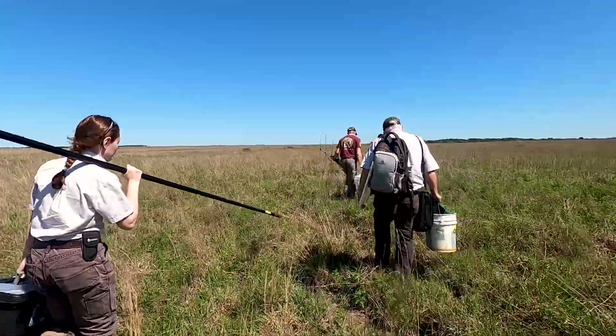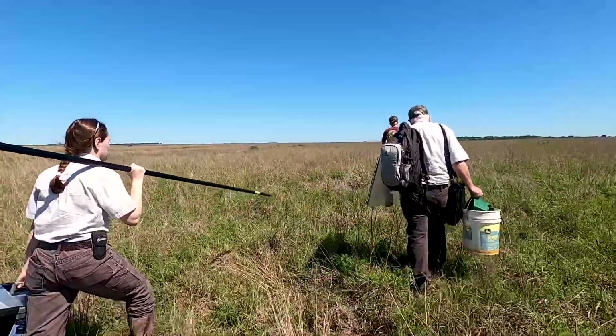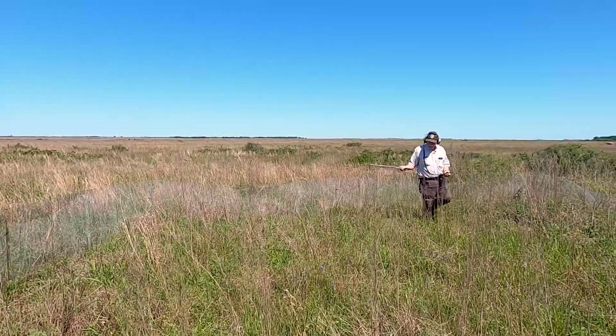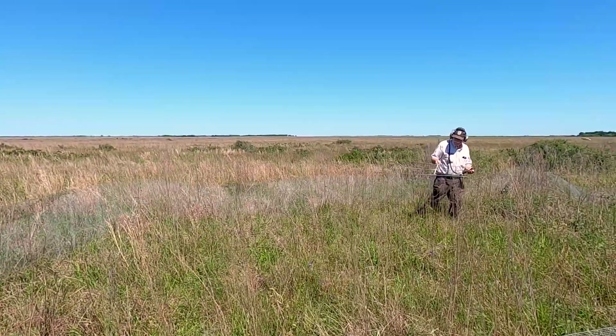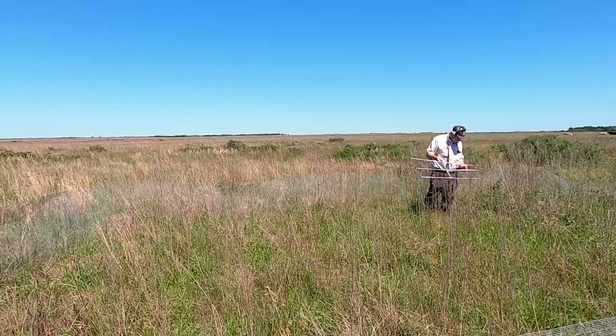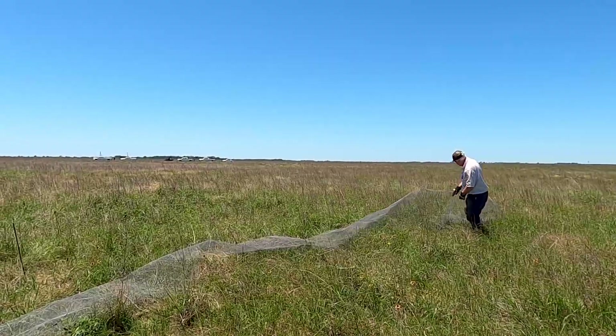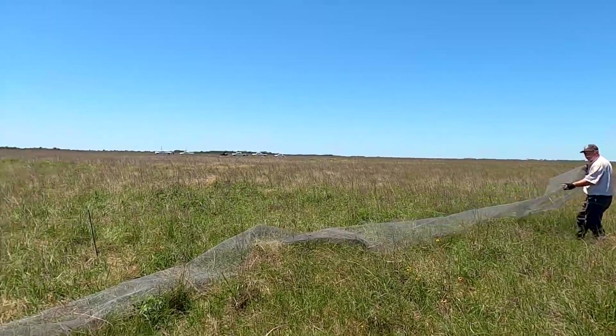Eventually we'll go back out and measure the eggs. That way we can get a time estimate on when these eggs will hatch, which helps us get a better pinpoint on when we need to go back to take the fence down when the chicks hatch.